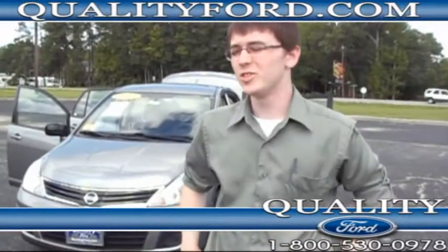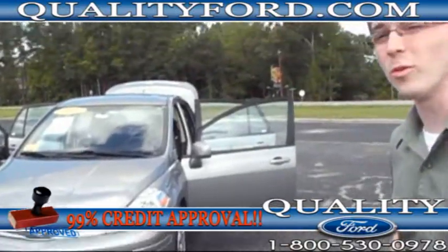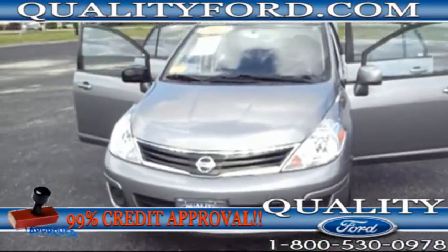Hey, this is David. I'd like to introduce to you this 2011 Nissan Versa. By the way, this is from Quality Ford in Whiteville, North Carolina. Come take a look at it.